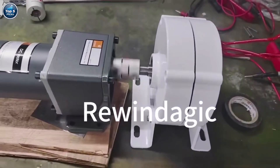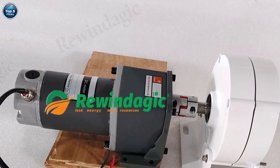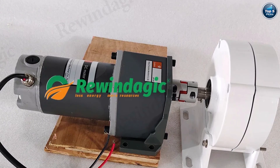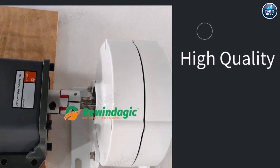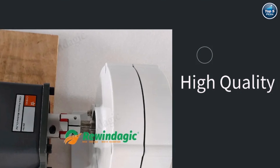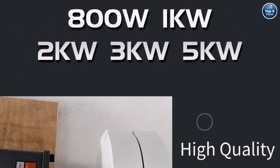It's designed to last over 20 years. With low-noise operation, IP54 protection, and durable bearings, it performs smoothly even in harsh conditions from -40°C to +80°C. A long-lasting and efficient generator, perfect for those seeking a dependable renewable energy solution at home.